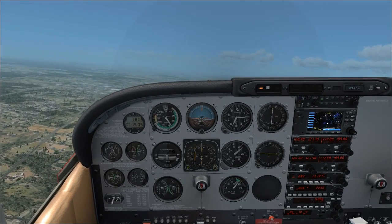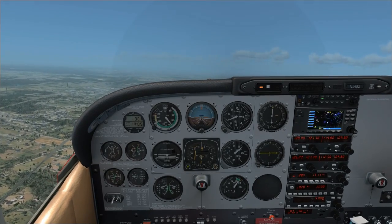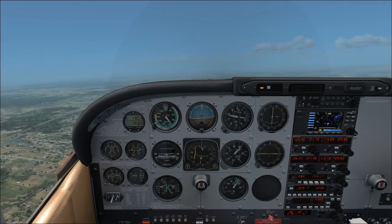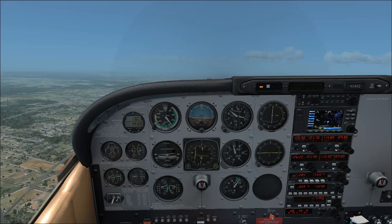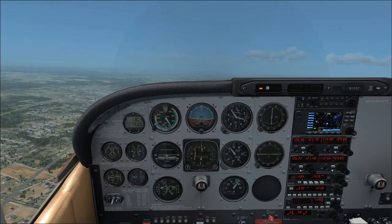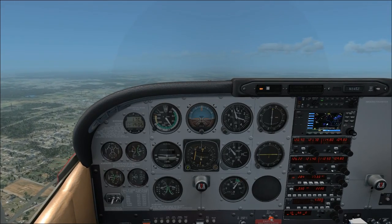As we climb through 3,000 feet heading up to 4,000 and attempting to get on the airway, that does it for VCOA departures. Hope you enjoyed it, and we'll see you next time.